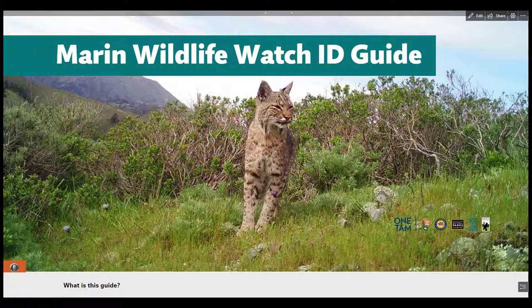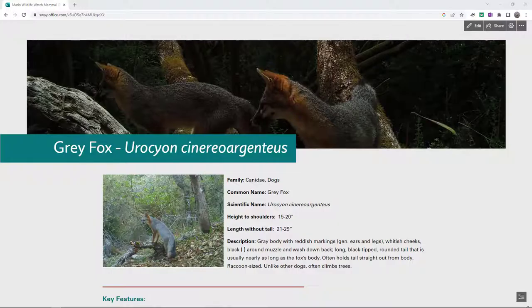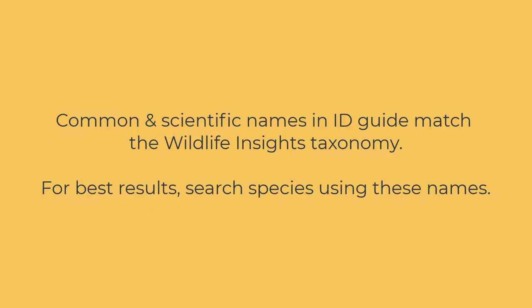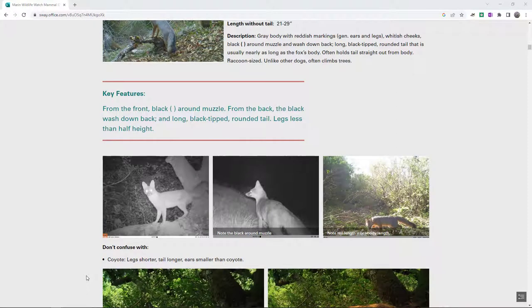We also have a quick reference guide with common names, and you can find all of these materials on the OneTam website. The mammal guide is set up by species and you can browse it quickly by looking through the table of contents. In each species page you can find the common and scientific name, information about size, a short description, and a photo of the animal. Key features give you some of the most important info for ID, with examples provided. Key features include overall size, proportion of the limbs and tail relative to the rest of the body, color, markings, and behavior.